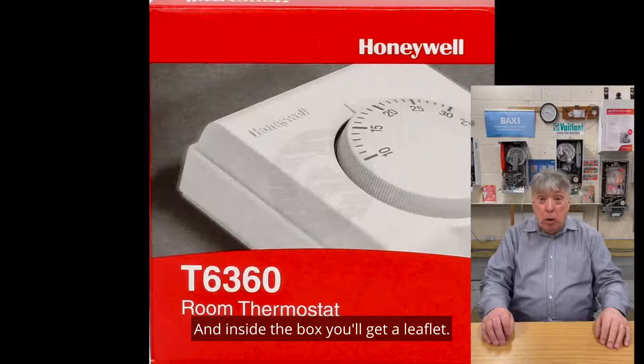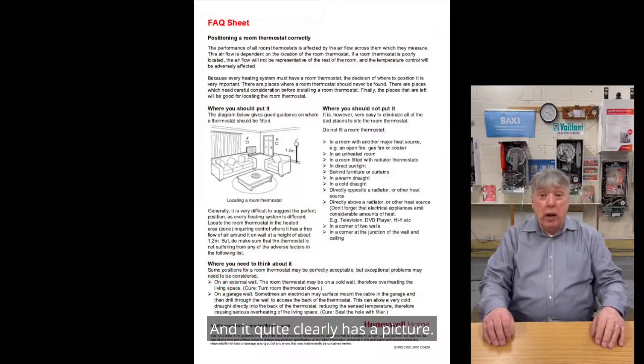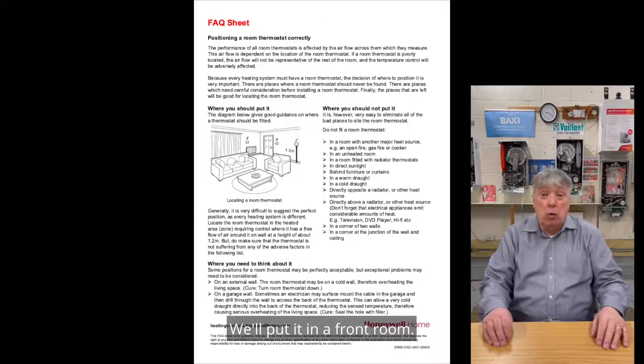It's located in a room — because that's what it's called, it says so on the box. Inside the box you'll get a leaflet, and it quite clearly has a picture. For most of us, that picture is a lounge. But for some installers and specifiers, they seem to think: put it in the front room? No. Put it in the hall? Yes. Aren't I brilliant? No.